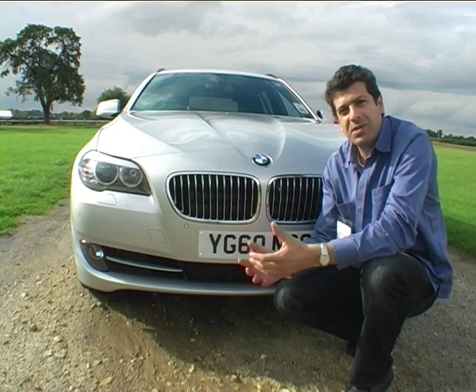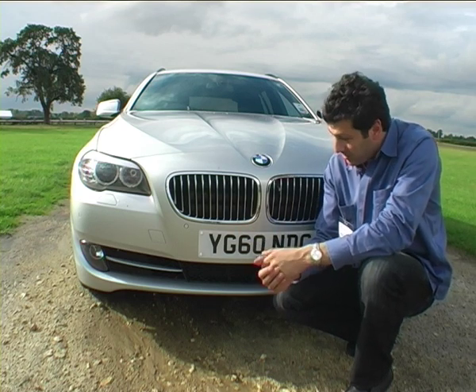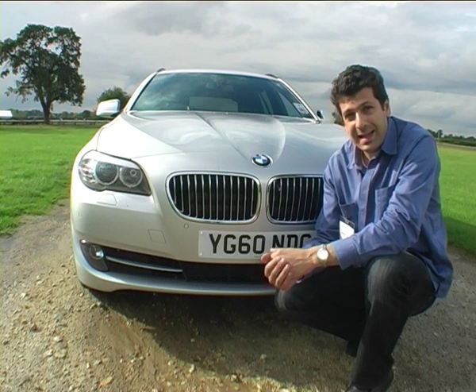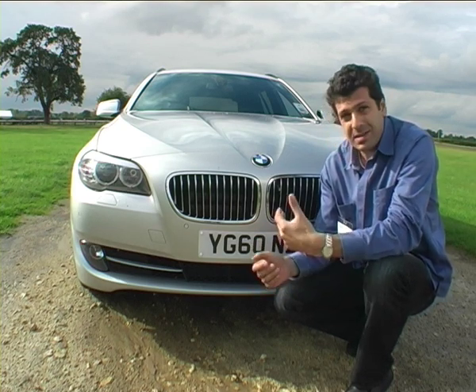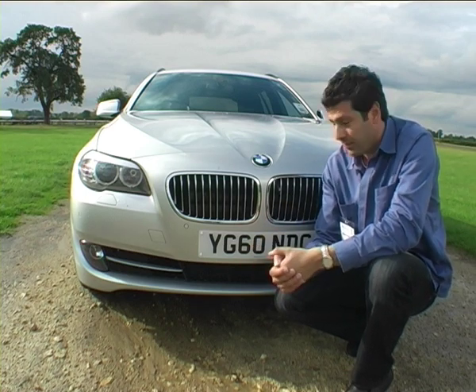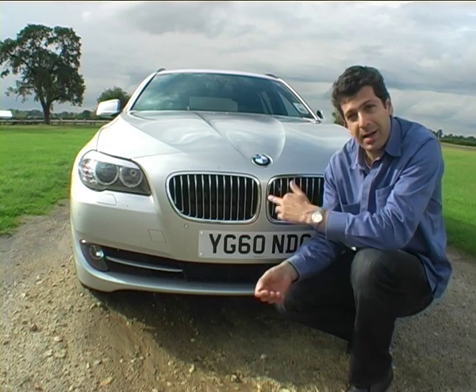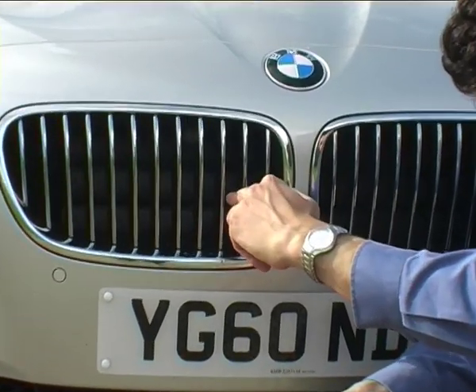The 50-50 weight distribution mantra from BMW has more recently been replaced by this term of efficient dynamics. We're trying to find if this BMW 5 Series 520 diesel is efficiently dynamic. And it's not simply limited to battery regeneration and stop-start control — there are other subtleties. For example, behind this kidney grille here, there are vents which, as you can see, remain closed. They'll remain closed until the engine is warm enough.